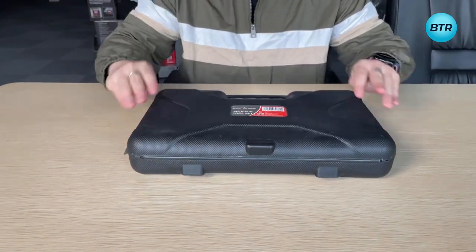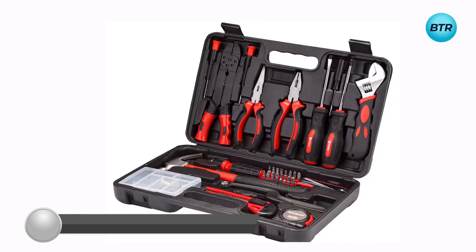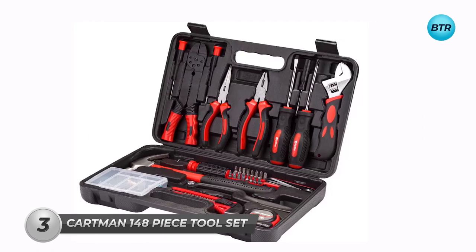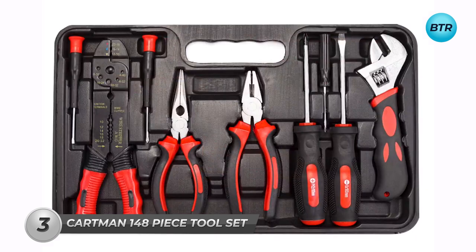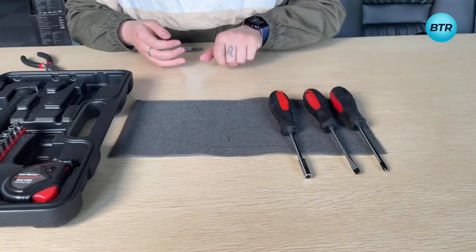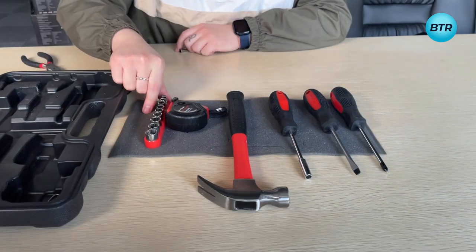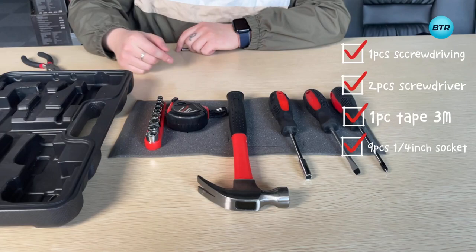Behold the ultimate solution for all your automotive and household repair needs, the Cartman 148-piece toolset. This versatile and reliable kit is the key to unlocking your DIY potential and getting the job done quickly and efficiently. Featuring a wide variety of socket and wrench sizes, this set is designed to tackle even the toughest tasks, both at home and in your car.